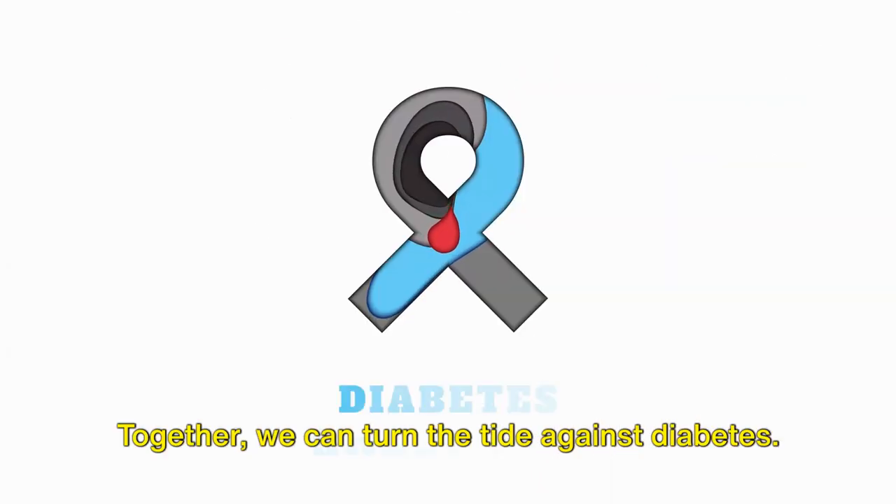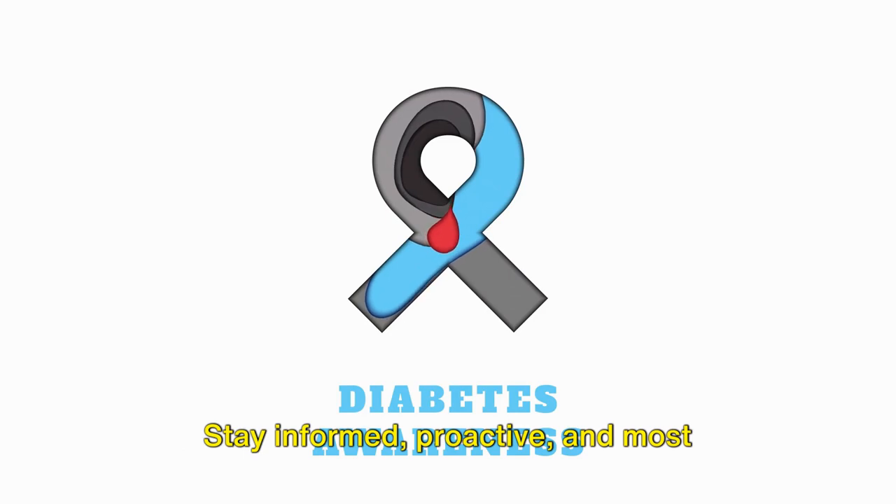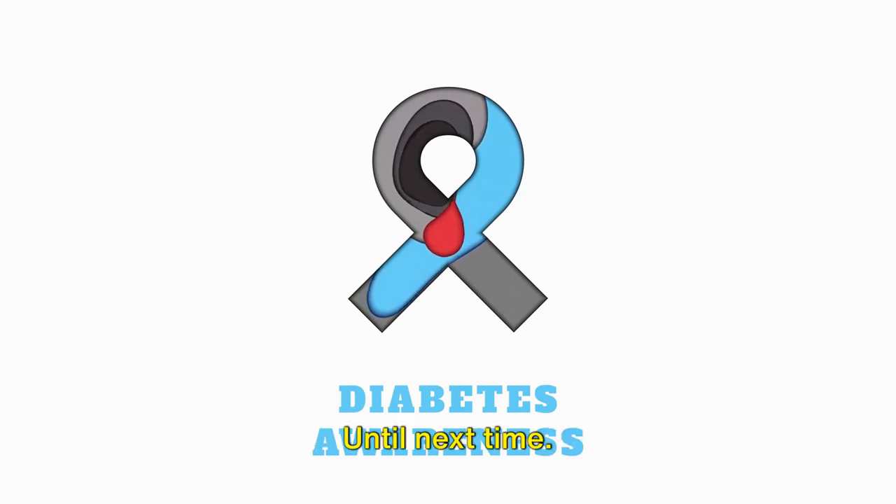Thank you for watching. Together we can turn the tide against diabetes. Stay informed, proactive, and most importantly, stay healthy. Until next time.